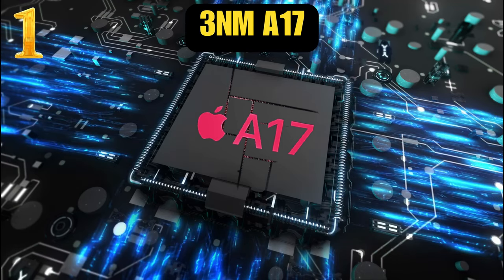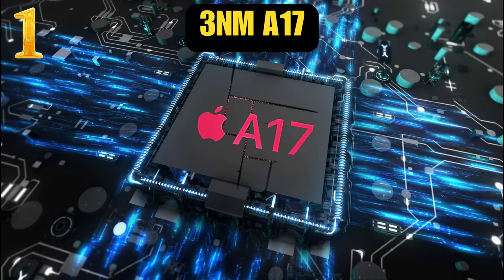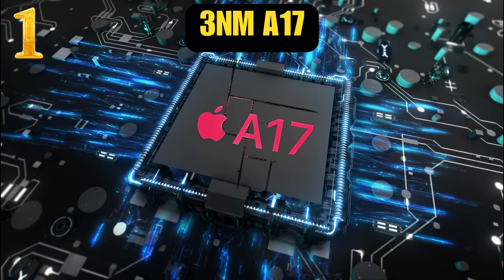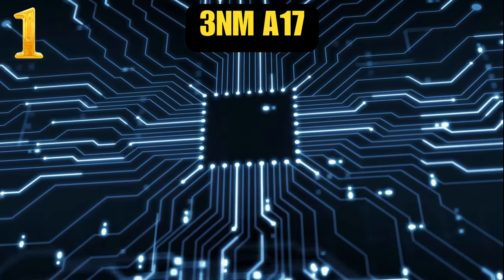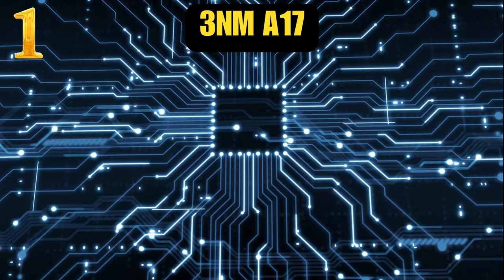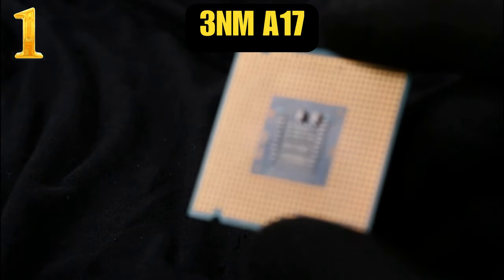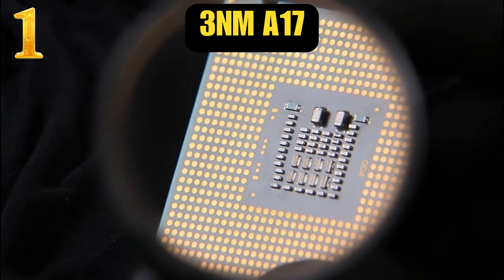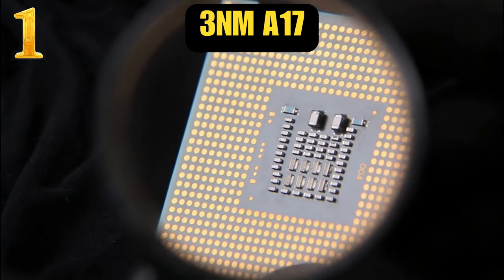Number 1: a new 3-nanometer bionic chip. Apple will benefit from a 3-nanometer process, and the big one is more transistor density. While the A16 had about 16 billion transistors, we can expect well over 20 billion for the A17 — perhaps as high as 24 billion. The A17 could achieve single-core scores similar to the latest Ryzen high-end desktop CPUs and 13th Gen Intel Core i7 processors.